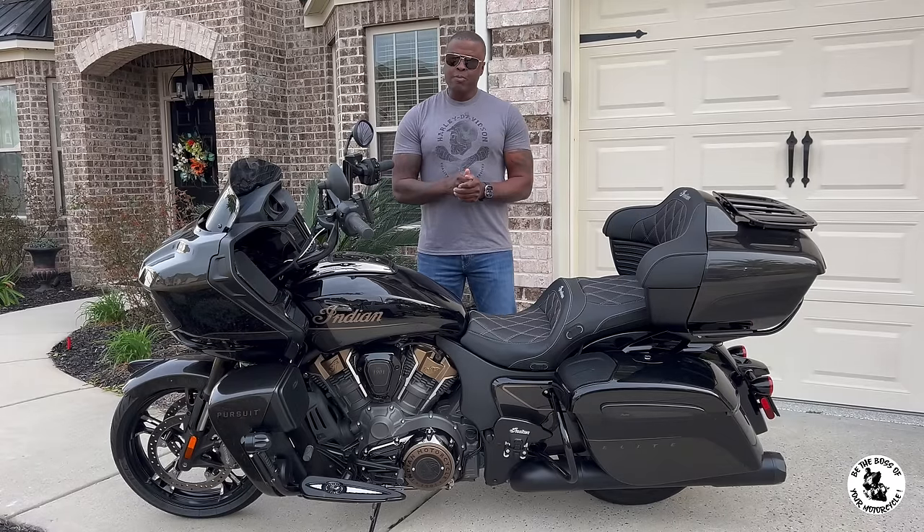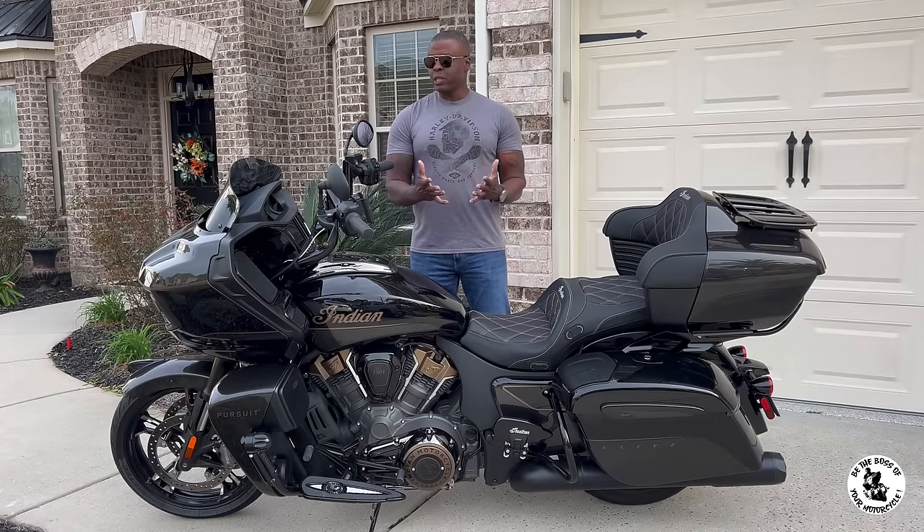This is Gladiator. Gladiator is my 2023 Indian Pursuit Elite and she is for sale.